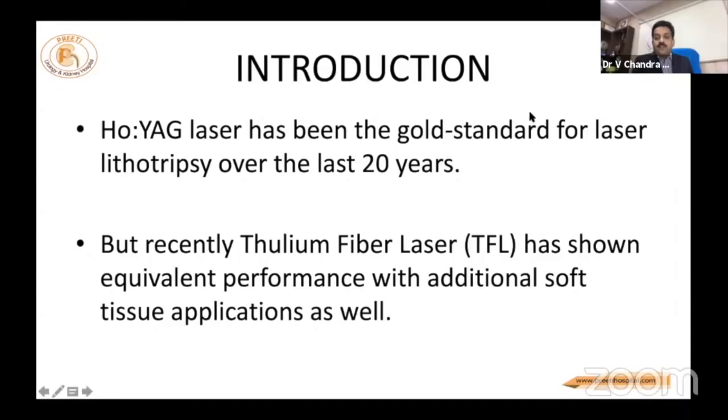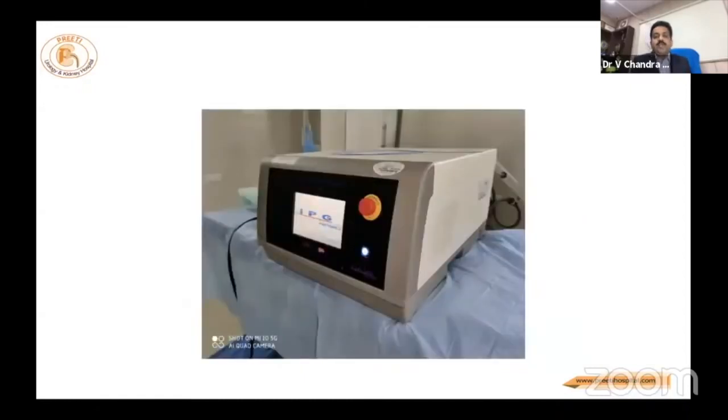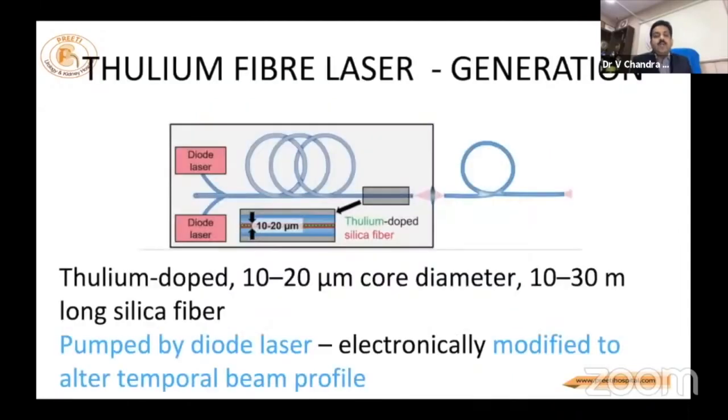Everybody knows that these two names — holmium and thulium — come from Sweden. They are basically rare elements. This is the machine supplied by IPG in India. This slide is familiar to everyone because for the last year, the majority of thulium talks will not go without this slide.